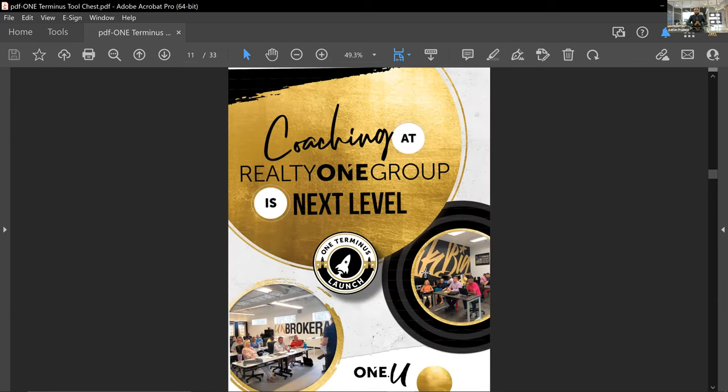We have business coaching that is outside of the mentorship, training, and broker support. Coaching is a one-on-one arrangement and does have an expense involved. As a Realty One Group Terminus Realtor, you'll have a major discount, but there is an additional investment for the one-on-one business coaching. If that's something you're interested in, reach out to myself or our operations team and someone can point you in the right direction.